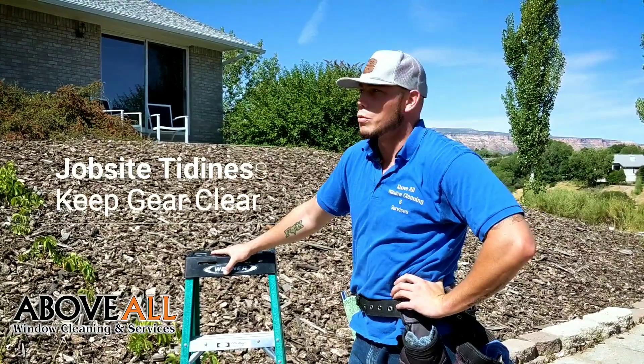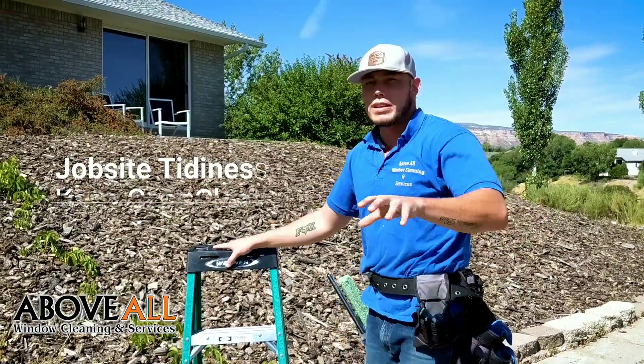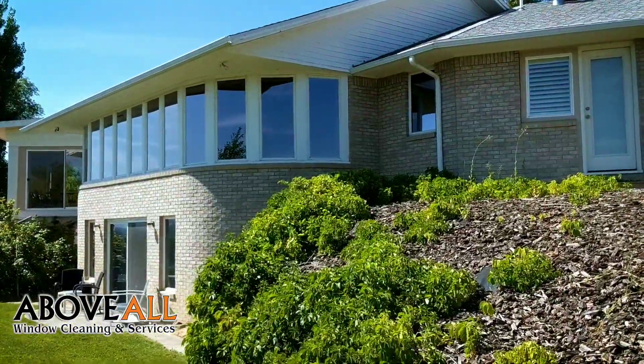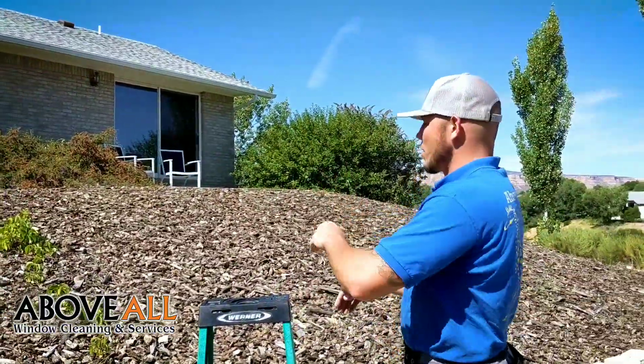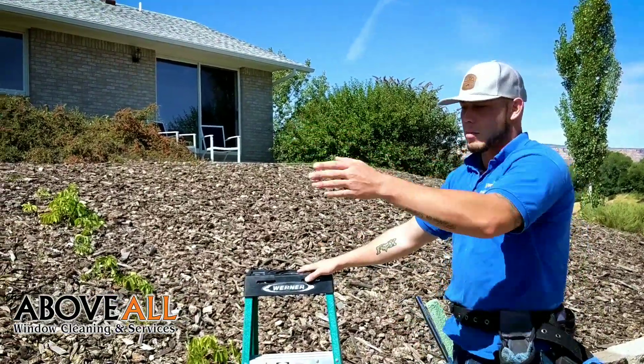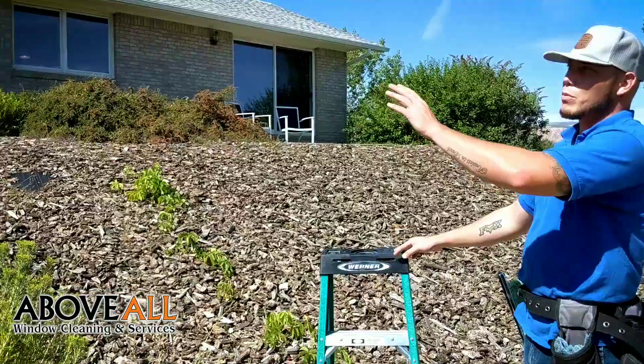Another thing I do while I'm working on a job is I move my gear around. So I'm over here on this side with these windows, but I know that when I get here I may need to use my step ladder. So I'm putting it in a position in my walking path, so when I'm done with my ladders,